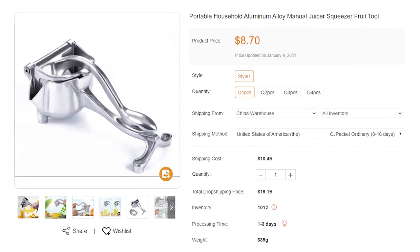It's a manual juicer made of aluminum. The aluminum material prevents rust. It only needs a gentle press to separate the juice from the pulp. After the pulp is divided, the remaining pulp stores in a small container for easy cleaning. It's a problem solver that can save juicing time and won't be as excessive as a professional juicer. It costs $8.70 and the total dropshipping price is $19.19 — very competitive among similar products.